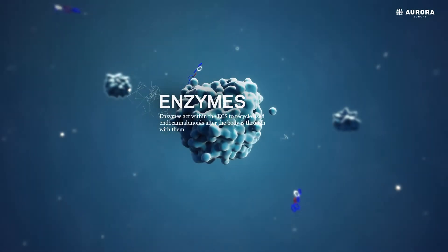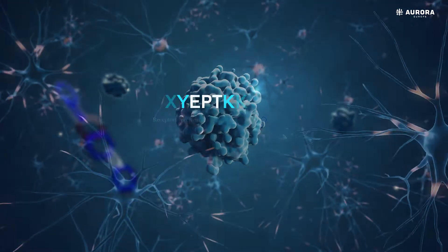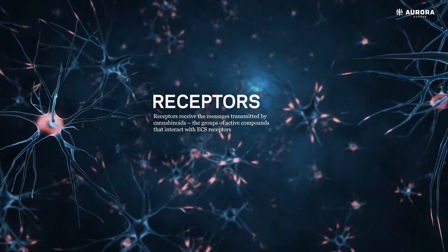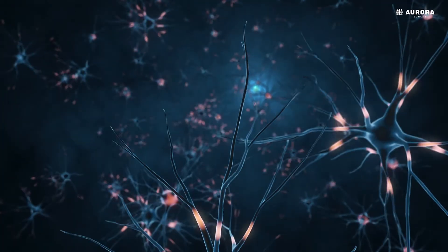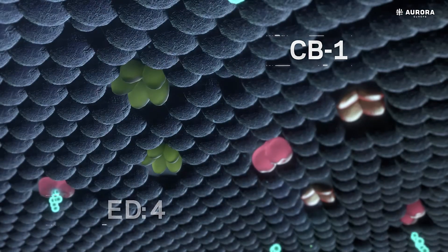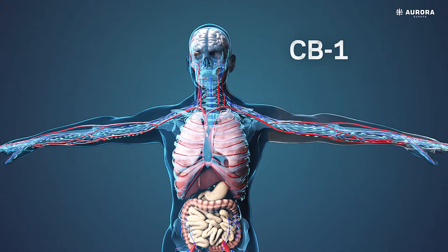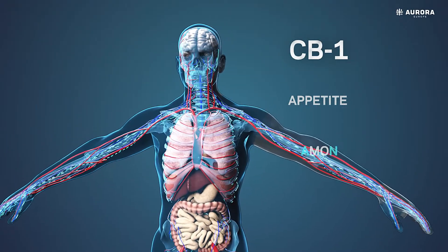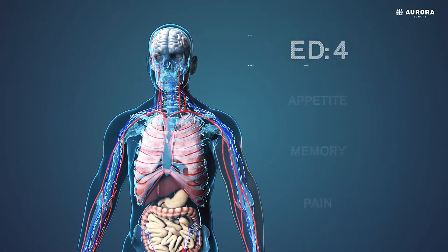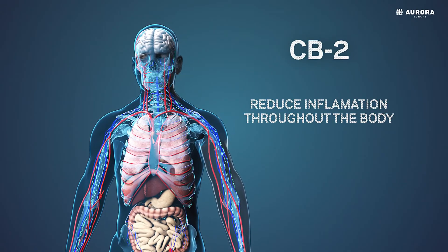Enzymes act within the ECS to recycle used endocannabinoids after the body is through with them. Receptors receive the messages transmitted by cannabinoids, the groups of active compounds that interact with ECS receptors. There are two main types of receptors: CB1 and CB2. CB1 receptors exist in the brain and spinal cord, working to regulate appetite, memory and to reduce pain. CB2 receptors are distributed within the immune system, working primarily to reduce inflammation throughout the body.